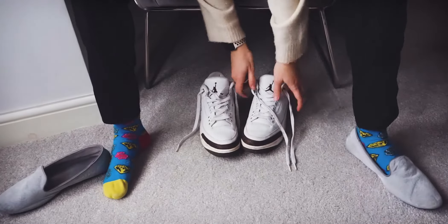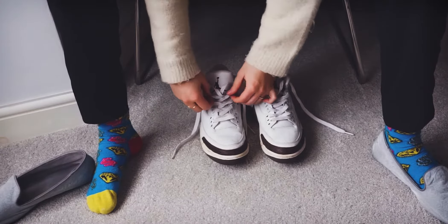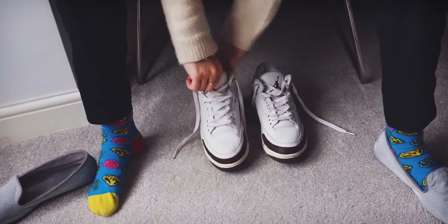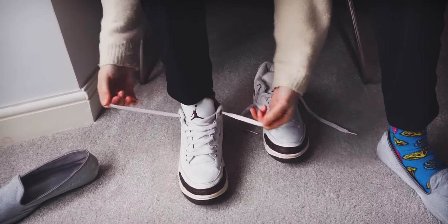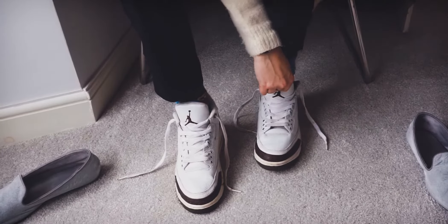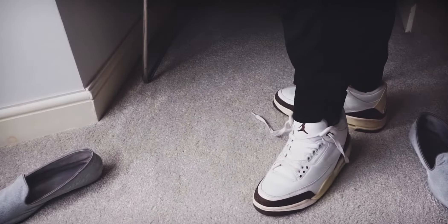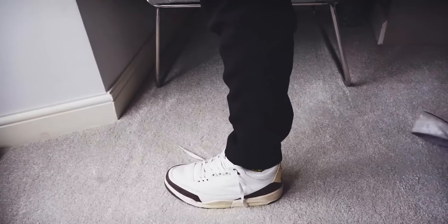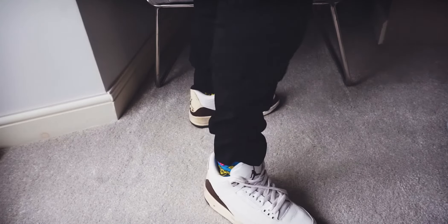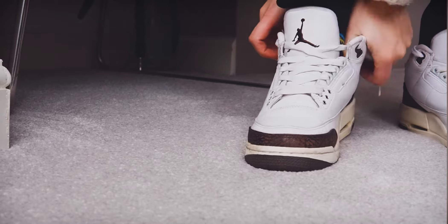Let's put these on. I'm just gonna be wearing these till the wheels fall off. Oh yeah, they fit like a dream. Look at this — you can't buy character like this normally. Come on, mate!